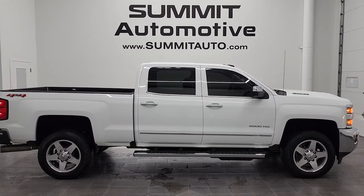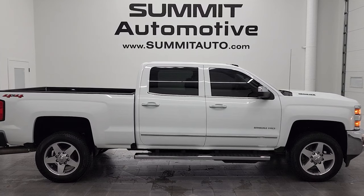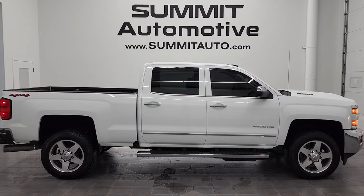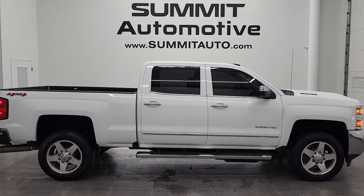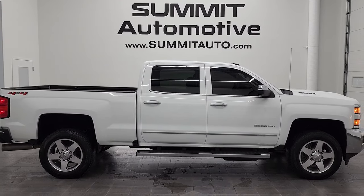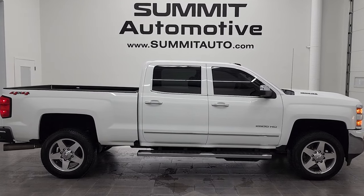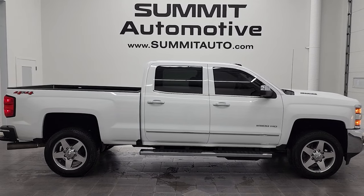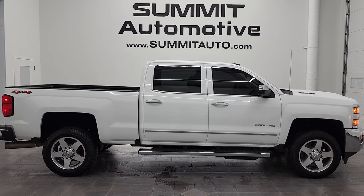Remember to like, subscribe, and share this video and all the videos you see there — click the bell notifications and you'll get updates on the videos we do each and every day here at Summit Automotive. In a second you'll see a link to subscribe to our YouTube channel in the upper left, more Chevy 2500 truck videos in the upper right, a link to this vehicle on our website in the lower left, and a link to one of our latest YouTube videos in the lower right. We're super excited to help you with this ultra-clean 2019 Chevy Silverado 2500 Crew Cab Short Box LTZ in Summit White — thanks again, remember to like, subscribe, and share.